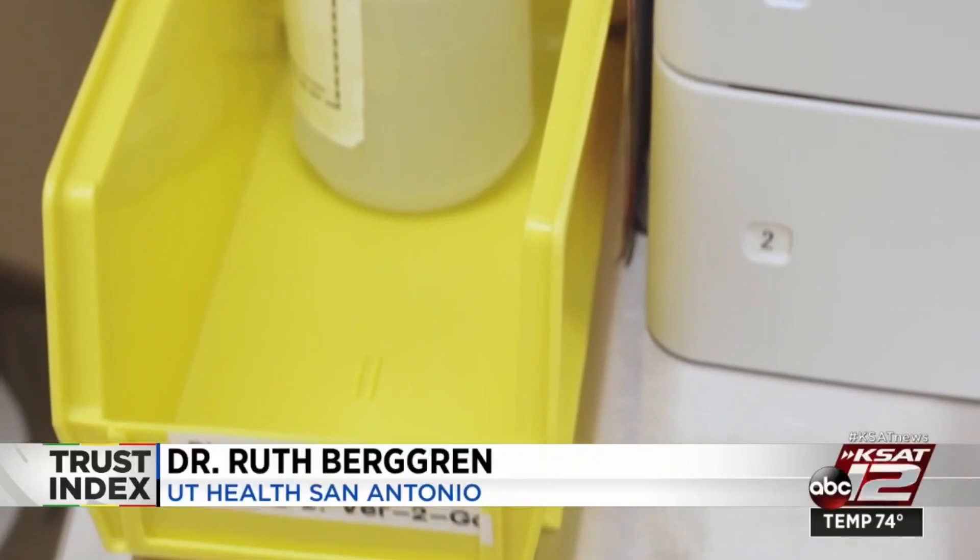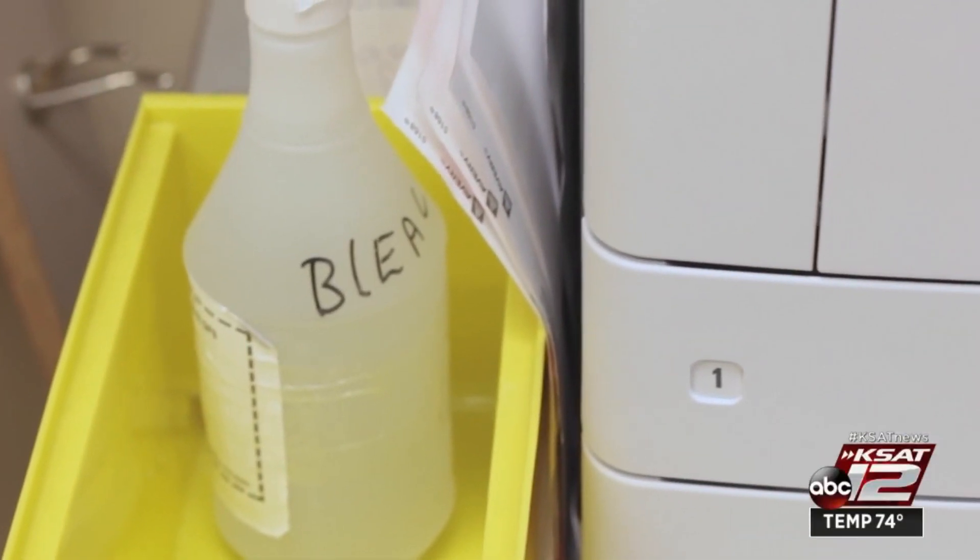I just bought a gallon of bleach for my household last weekend. What you want to do is put five tablespoons of bleach in a gallon of water, or you can do four teaspoons in a quart.